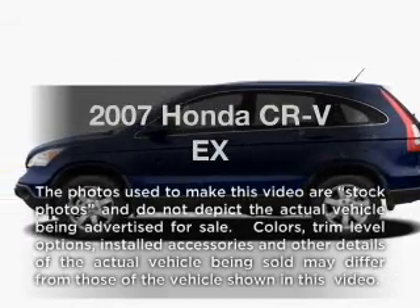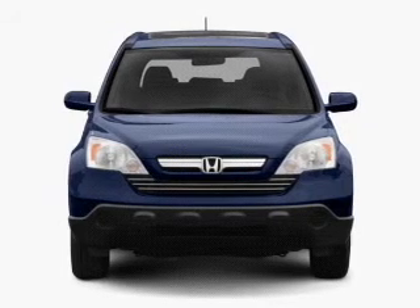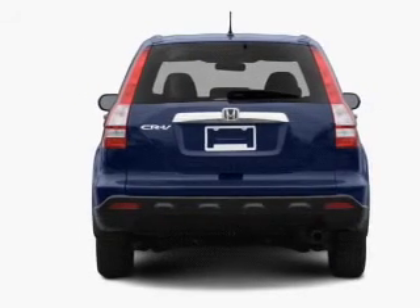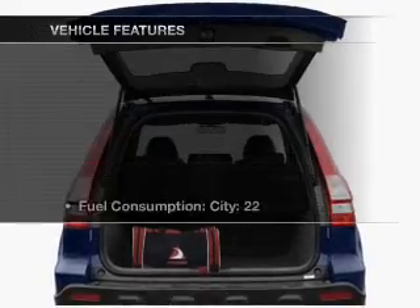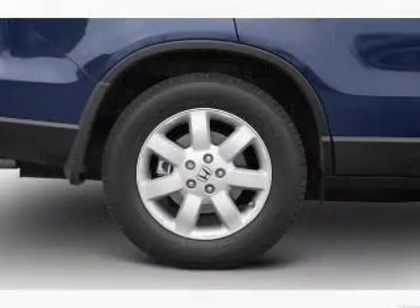Presenting the 2007 Honda CR-V — this is the set of wheels you've been looking for, with an efficient four-cylinder engine connected to a smooth-shifting five-speed automatic transmission. The anti-lock braking system will keep you safe on the road. The sunroof lets fresh air in. Plus, enjoy these notable features that are included in this vehicle: air conditioning,